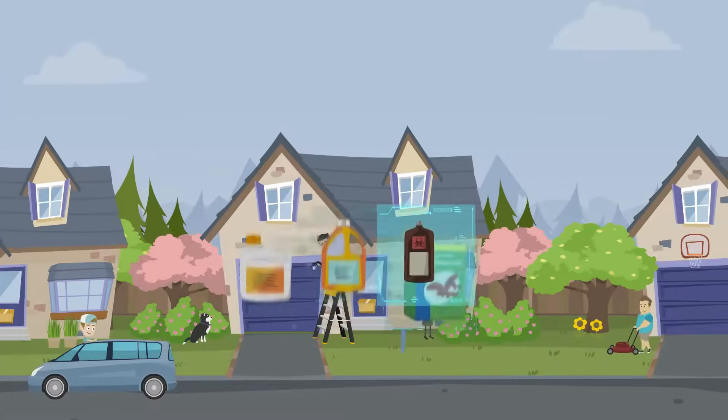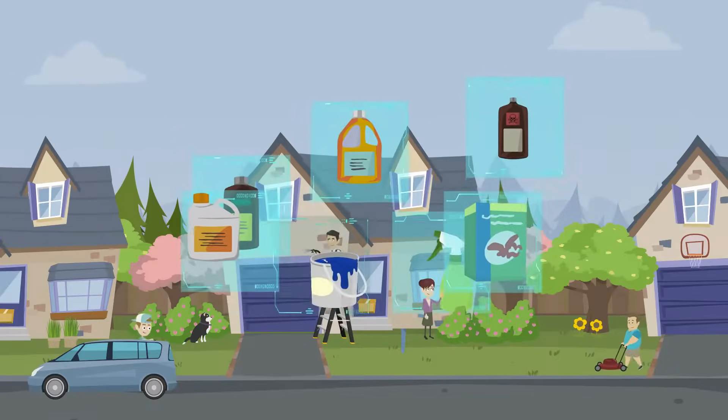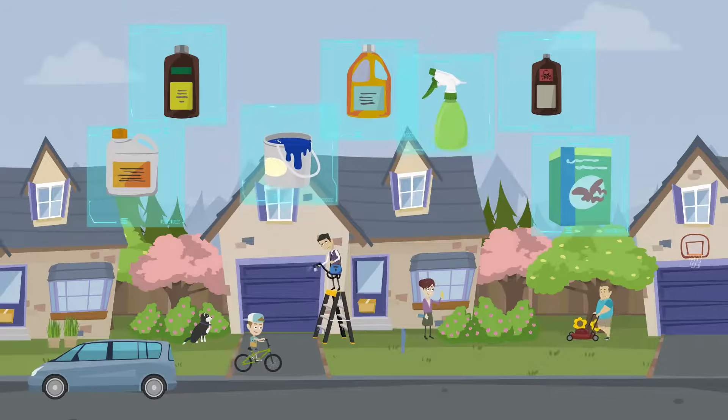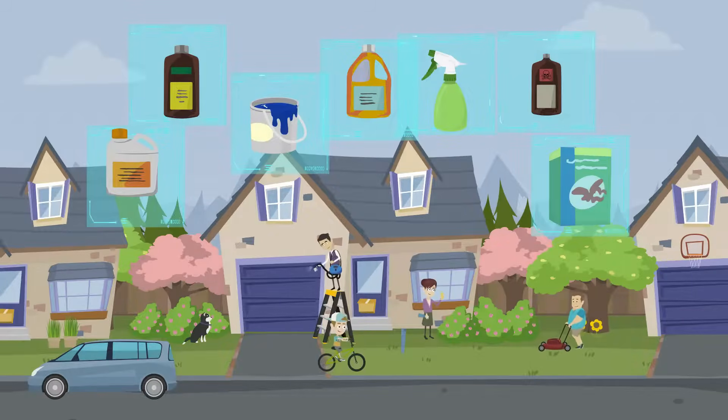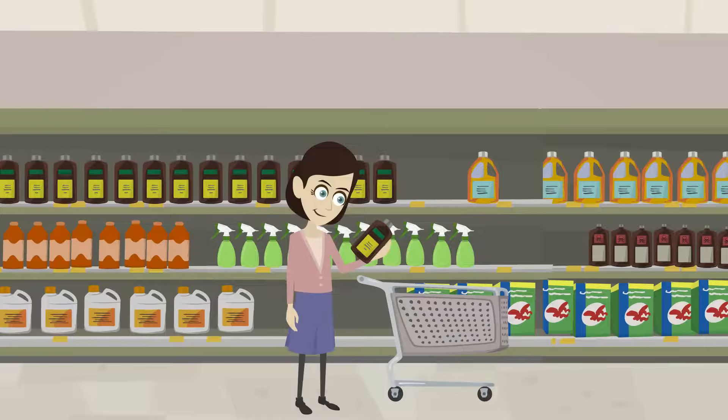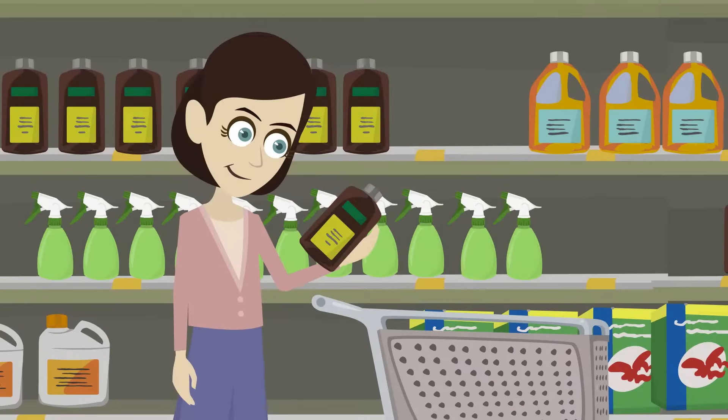Thanks to new EU law, you may start to see them on the labels of products that contain harmful chemicals — from garden supplies to home cleaning products. So start looking for the EUFI code on products you buy, by paying attention to where they are located on the label.